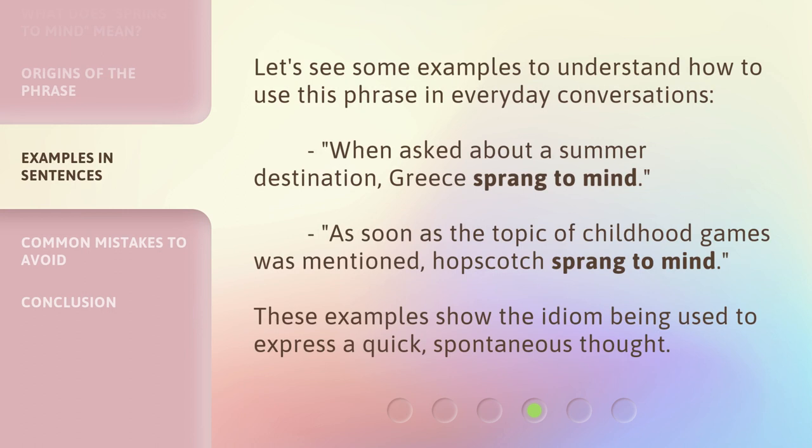Let's see some examples to understand how to use this phrase in everyday conversations. When asked about a summer destination, 'Greece sprang to mind.' As soon as the topic of childhood games was mentioned, 'hopscotch sprang to mind.' These examples show the idiom being used to express a quick, spontaneous thought.